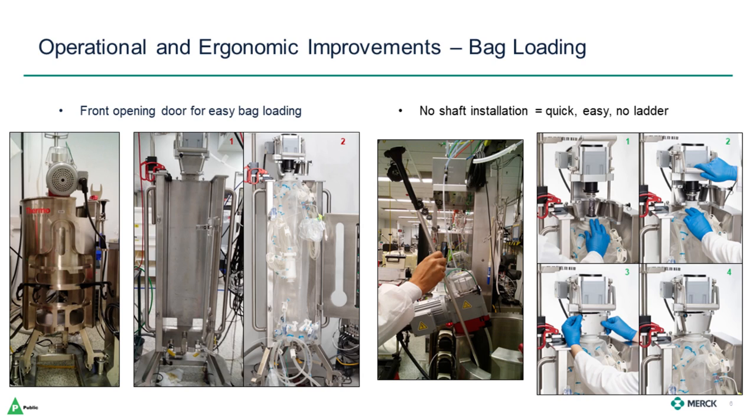The second way in which the bag is easier to load is that there is no longer a shaft to install. Installation of a shaft at 50 liters isn't too bad, but it becomes more inconvenient at larger scales. On the far right, you can see a sequence showing the simple interface between the agitator hub on the top of the BPC to the motor assembly. You slide the hub into the holder, pull the lever to lock the connection in place, and close the cover. On the 50 liter, that happens easily at shoulder height, but we had the opportunity to view prototypes at Thermo's facility demonstrating the mechanical lifts that will enable this step to occur at ground level, even on the 5,000-liter system.